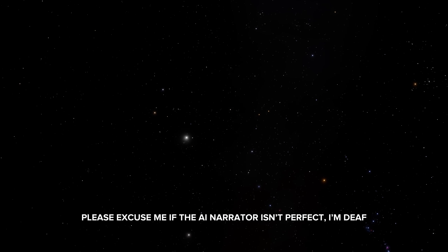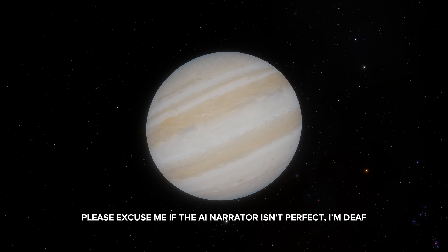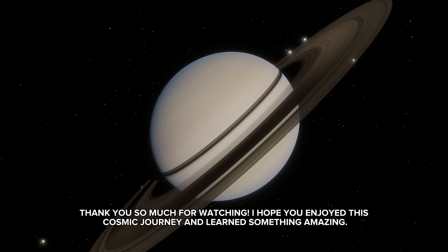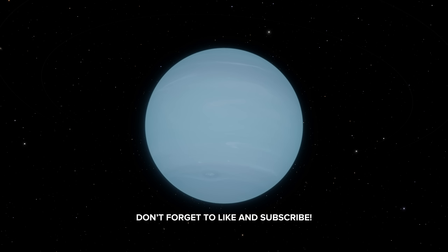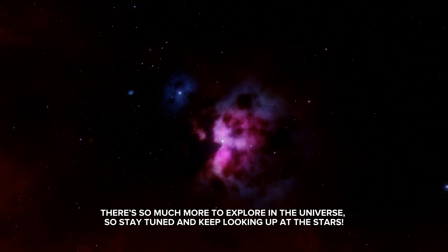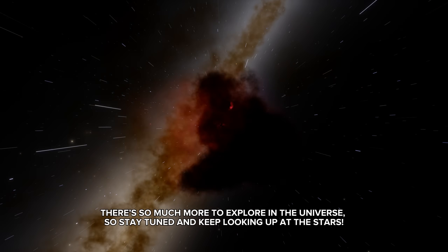Please excuse me if the AI narrator isn't perfect — I'm deaf. Thank you so much for watching. I hope you enjoyed this cosmic journey and learned something amazing. Don't forget to like and subscribe. There's so much more to explore in the universe, so stay tuned and keep looking up at the stars.